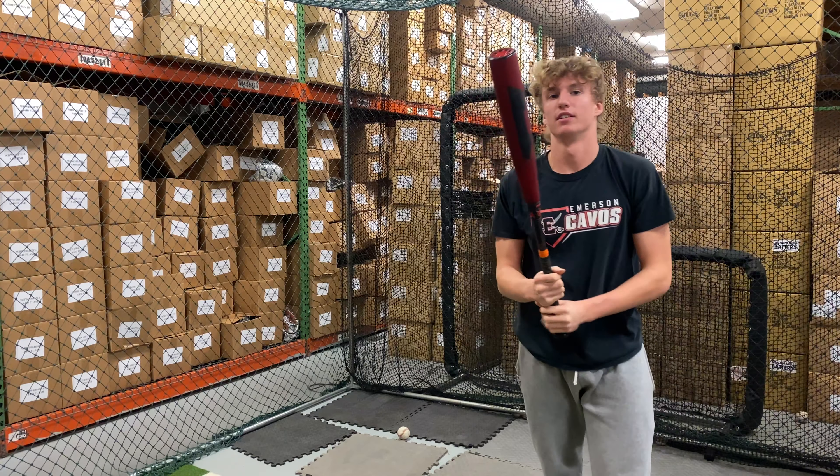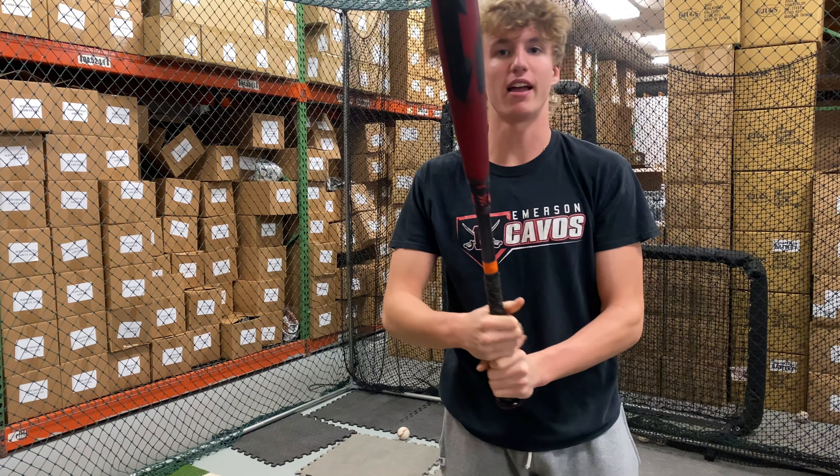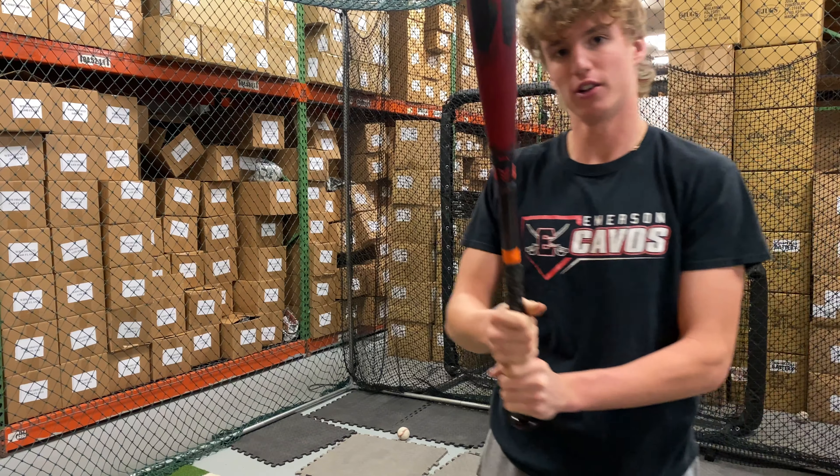How'd you like the Louisville Slugger Select Power? Really good feeling bat. The end-load gives me a little bit of extra power to it. Great bat.